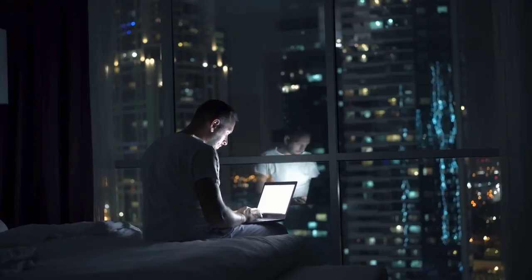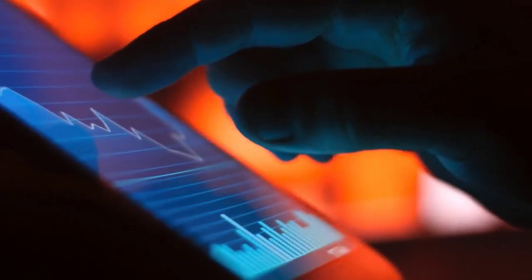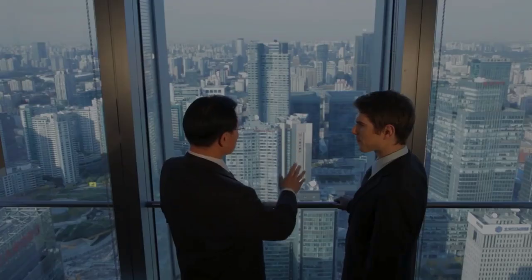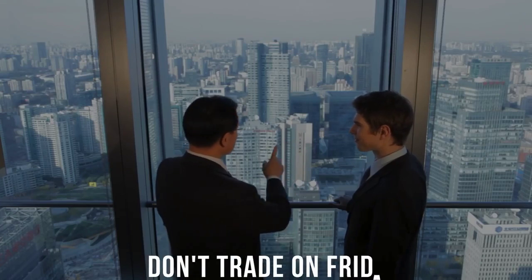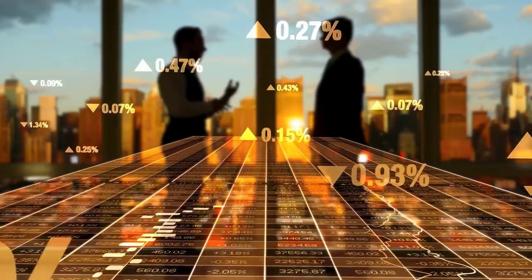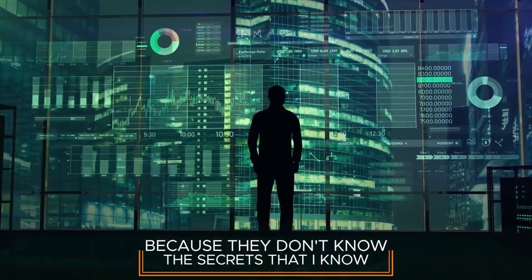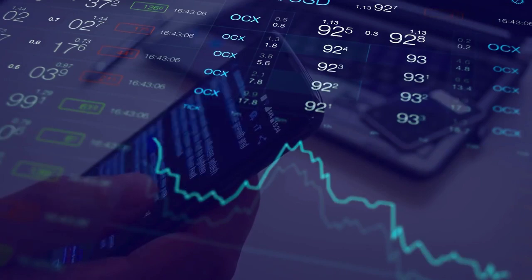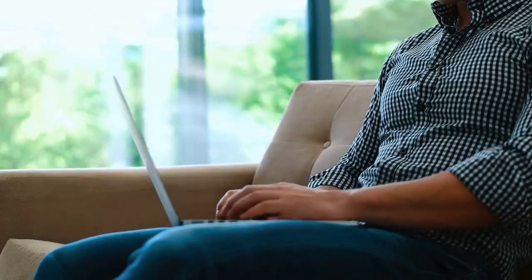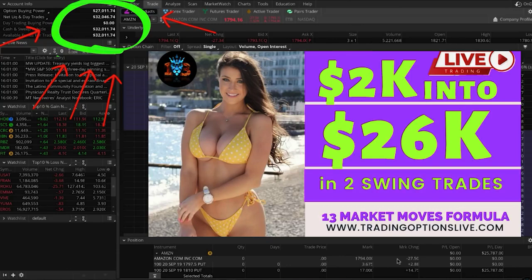If you're tired of your account going nowhere, if you're tired of losing money, pay attention. All the experts will tell you: don't trade on Fridays. Why? Because they've been conditioned to think that — they don't know the secrets I know. I'm about to reveal that exactly the opposite is true. The only day you want to day trade is Friday. Check out some of my recent Friday trades: $1,000 to $4,300; $2,000 to $26,000.